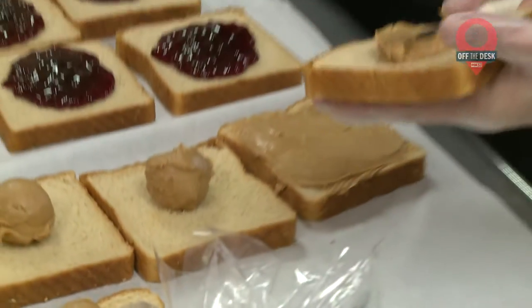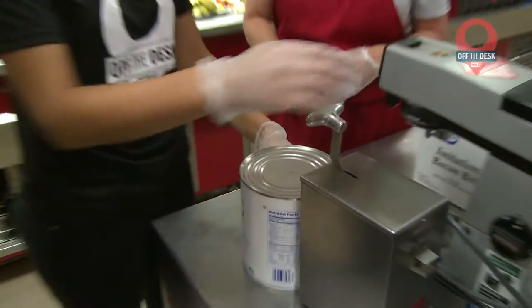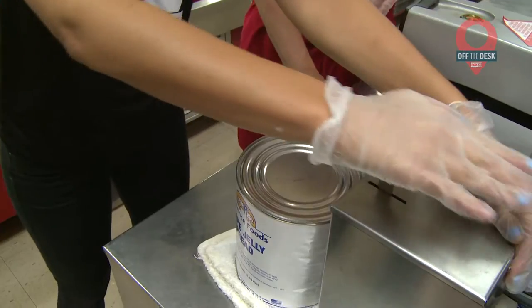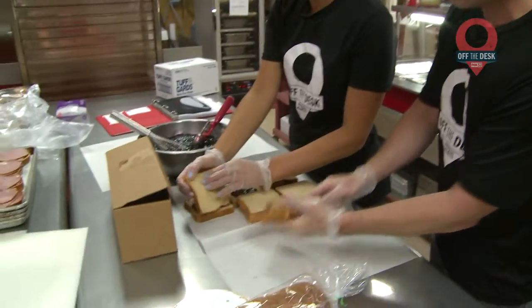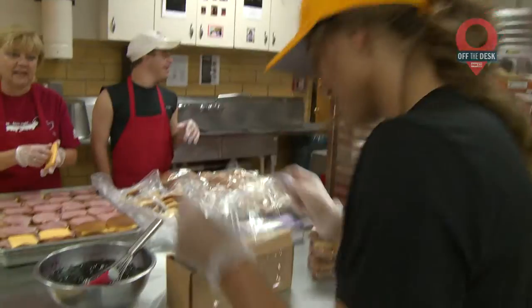Like Pam said, Angie and I would be in charge of PB&J and hot ham and cheese. Step one: open the jelly. We were not good at step one. All right, we're 0 for 1. We could not open the can. But we could make peanut butter and jelly sandwiches — we just couldn't wrap them up.